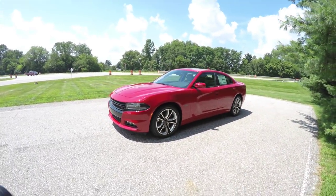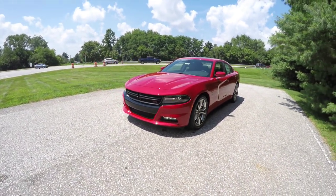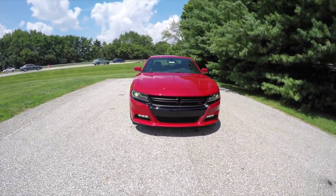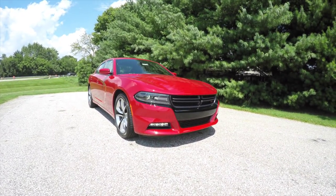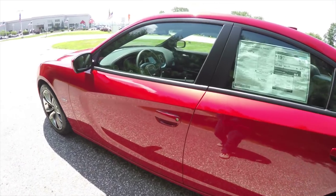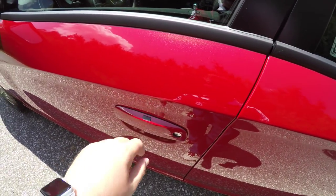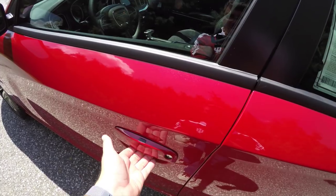To operate the remote start, simply double-press the remote start button on the key fob. To use keyless entry, just keep the key fob in your purse or pocket as you approach the vehicle — the vehicle will detect the key. To lock the vehicle, simply press the black button on top of the door handle, and to unlock, grab the handle as you would to open it.